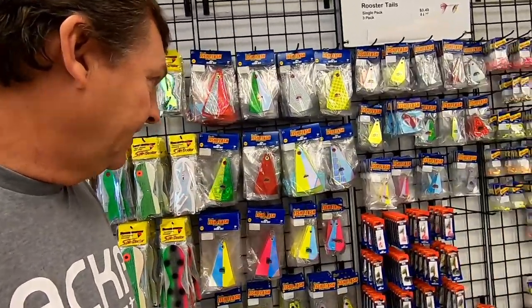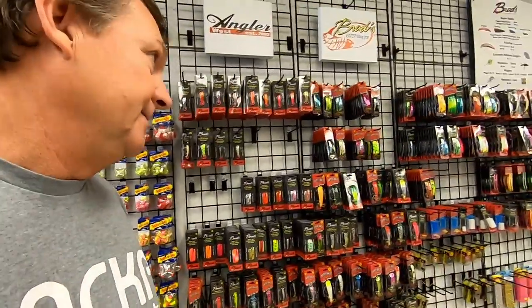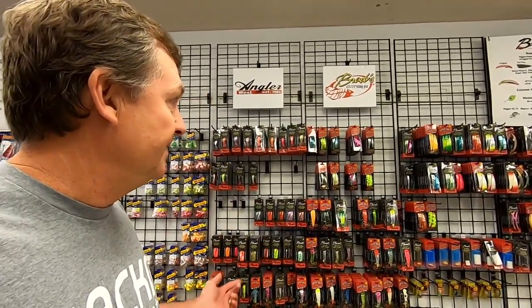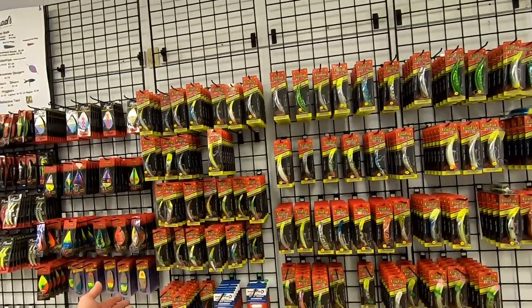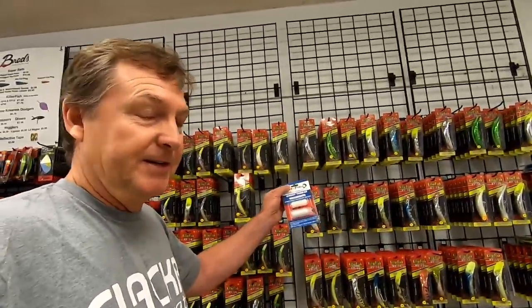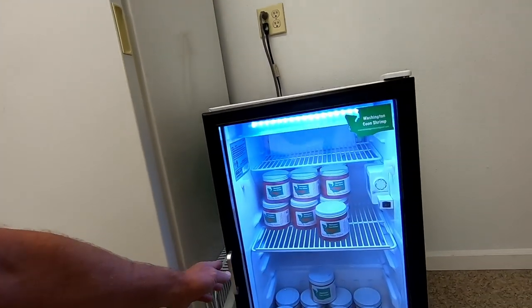Of course, we've got all the fish flash, a lot of Yakima stuff — rooster tails with spinning lures — and then a pretty good selection of Brad's stuff: the super baits, cut plugs, full size super baits and wobblers, killer fish. I also carry ghost thread, which if you're wrapping killer fish, is way more cost effective and better quality than some of the other threads. And we've got bait: tray bait, frozen baits, cured baits, and Washington coon shrimp.